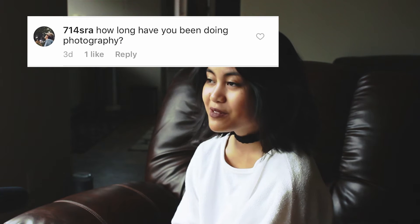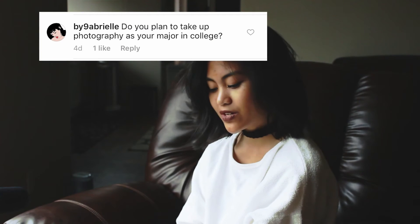Next question is from 714SRA. He asks, how long have you been doing photography? I got my camera in December 2015, and I started getting more serious in September last year, so I've been doing photography for like a couple months to about a year. Next question is from by9abriel. She asks, do you plan to take up photography as your major in college? I have no idea — I'm a junior in high school right now. Realistically, I don't think it would matter.